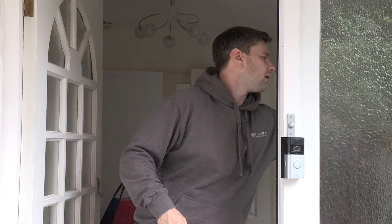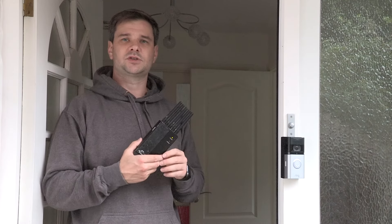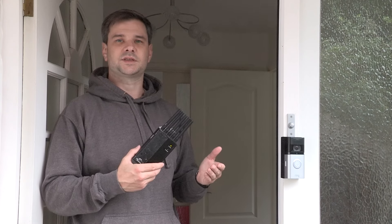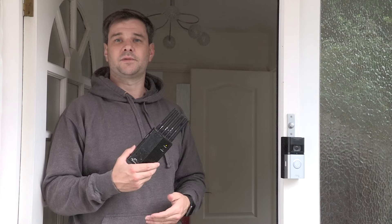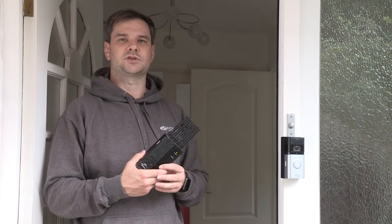The piece of tech that criminals use to evade these devices is one of these. This is a five-channel signal jammer, and it will jam everything from GPS used for satellite communication, to cell phone calls, messages, and anything that uses Wi-Fi or wireless infrastructure.